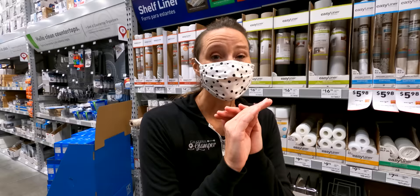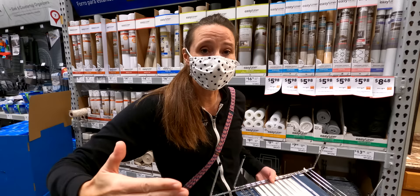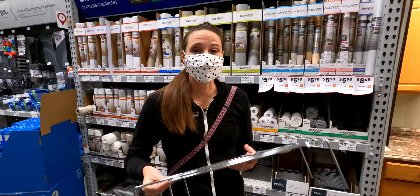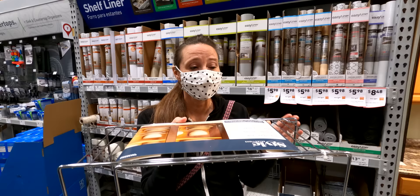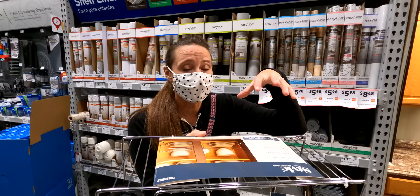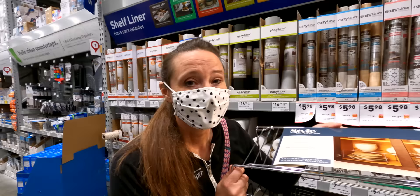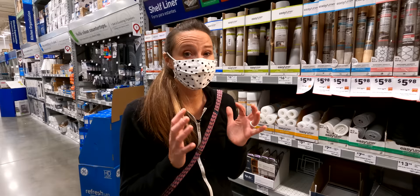My next absolute must-have for RV storage and organization is one of these expandable shelves. My biggest complaint with RV manufacturers is making cabinets that are super tall or super deep. One of these expandable shelves gives you more space in those cabinets — things aren't getting buried towards the back, and you can see at a glance everything that is in your RV cabinet. I have these in all of our upper storage cabinets in our motorhome.